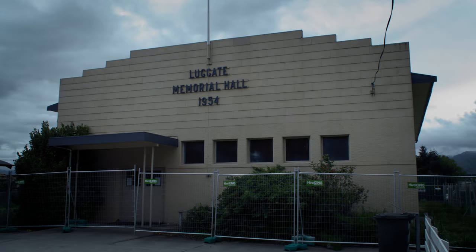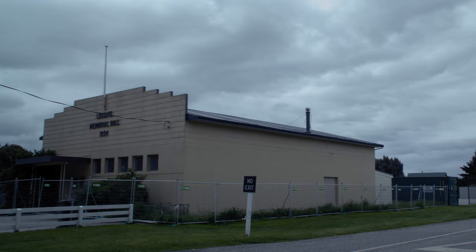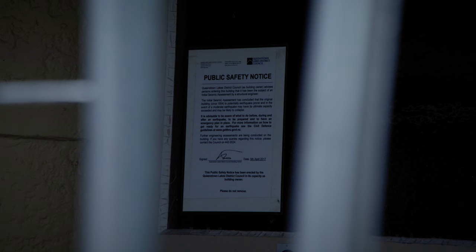The hall had to be demolished. We were pretty shattered because the hall was used a lot both by the community and outsiders. There was nowhere for people to congregate at all. Being chair of the community, I felt pretty stressed out.